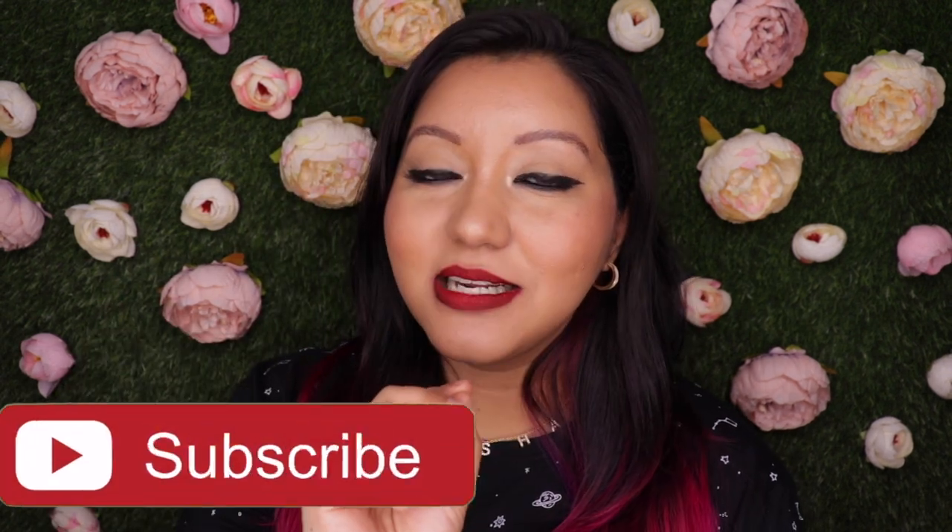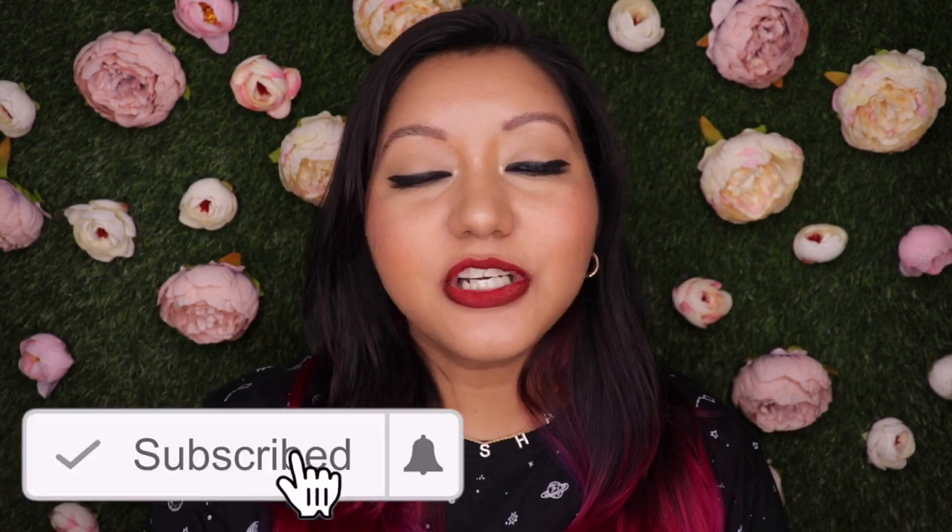Those were my thoughts on the Faces Canada No Transfer Matte Lipstick. I hope you enjoyed today's video. Don't forget to hit the subscribe button and the bell icon, and like the video and comment below if you have any questions or requests. You can also follow me on Instagram and Twitter at InstaShnair. Until next time, take care — bye!